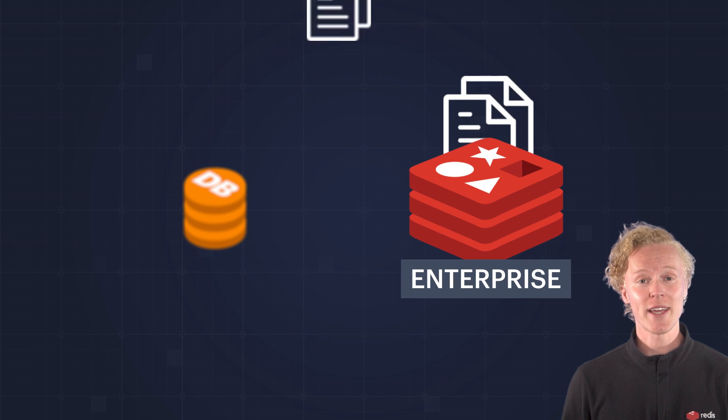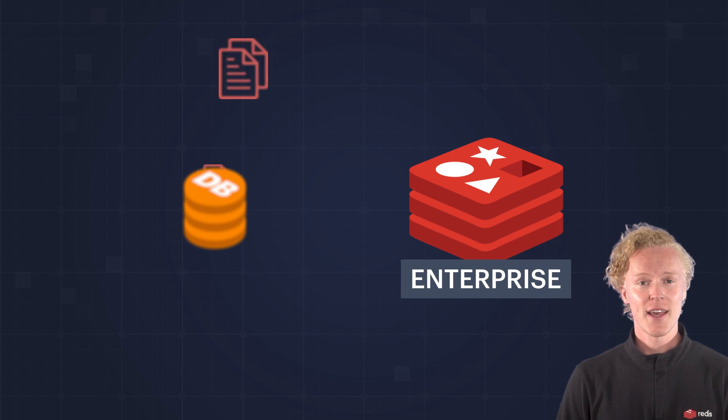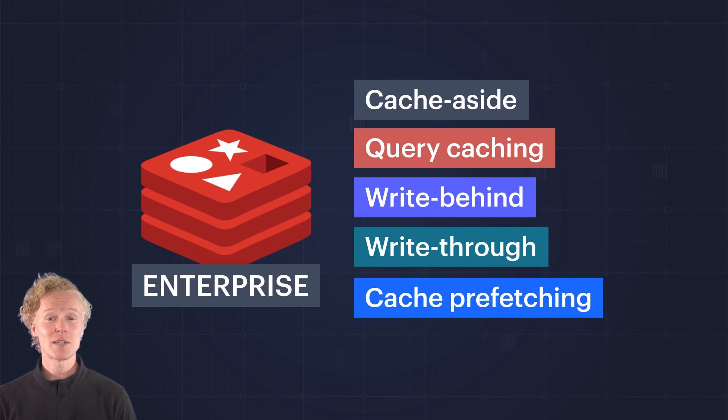Depending on if you need to cache your entire dataset, or if you're looking to speed up reads and writes, you can use Redis Enterprise for cache aside, query caching, write behind, write through, or cache prefetching.